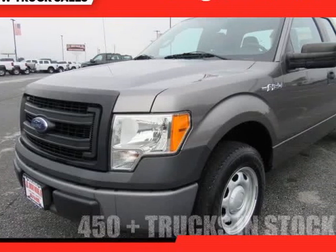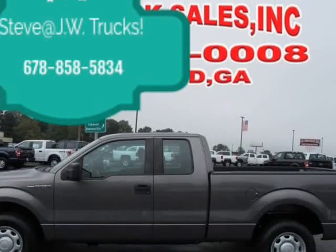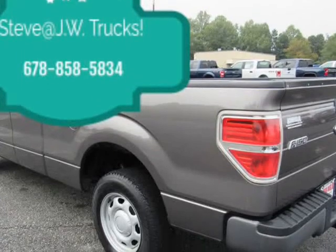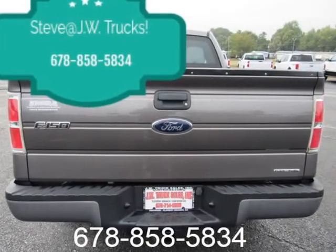This 2013 Ford F-150 is brought to you by Steve at JW Truck Sales. One owner, low miles truck alert. Clean Carfax, 125-point inspected, comes ready to go.